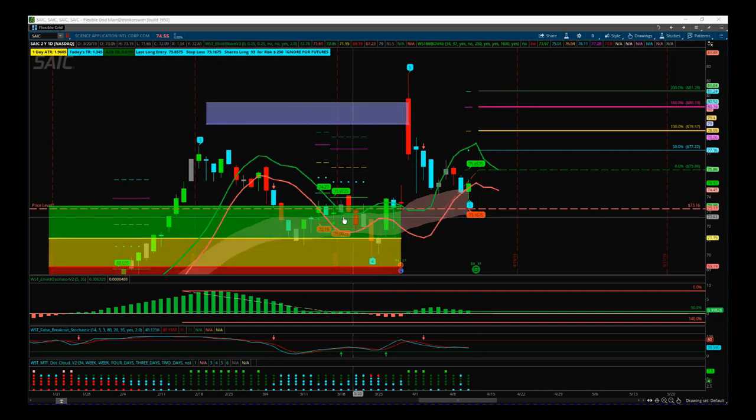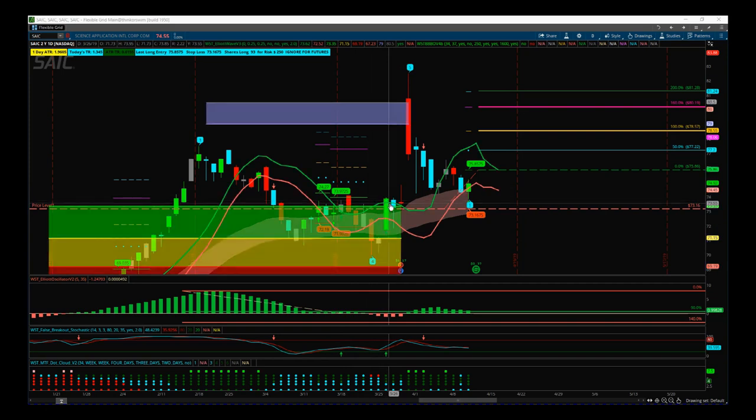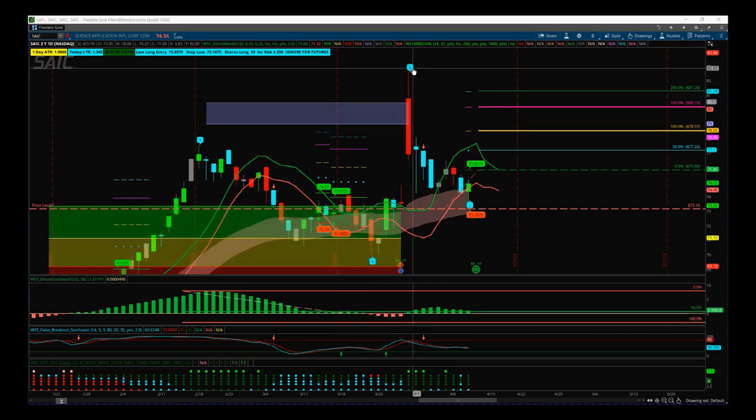Recently I had an earnings play trading the fifth wave that triggered just coming out before earnings around about 73.73, and then we had the earnings gap up — we were already in — and it hit the fifth wave target and sold off as you would expect, to come back to close the gap. So we took profit in the target zone.